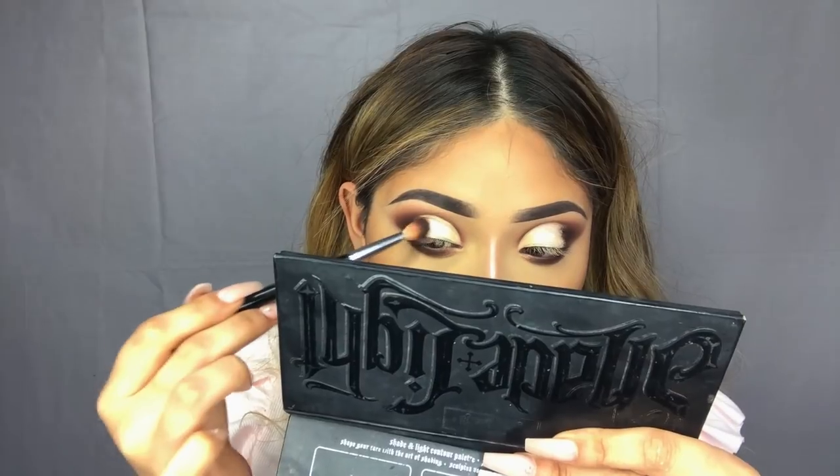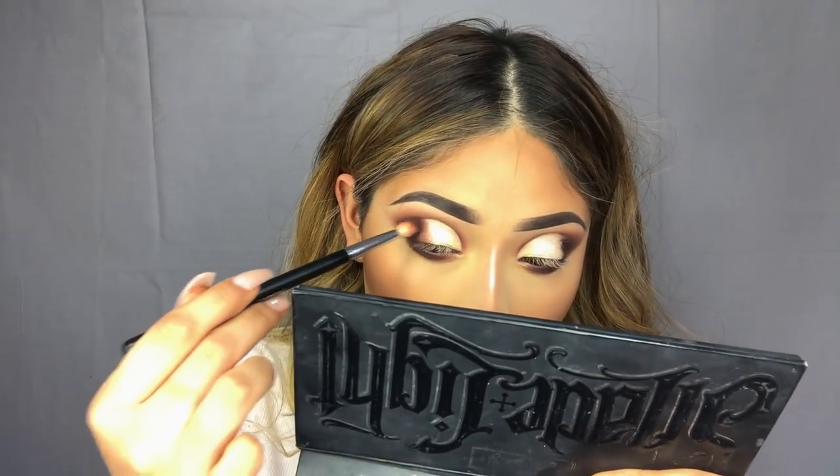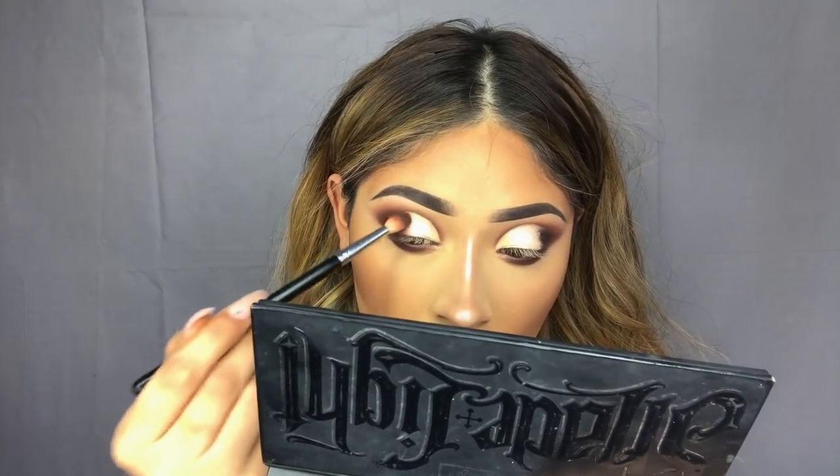Next we're going to start blending out the outer edges. I'll be taking the second shadow we used for this look and applying it onto the center — we're going to use this to bring out a little bit more warmth into the look and add a little bit more sultriness and mobbiness.